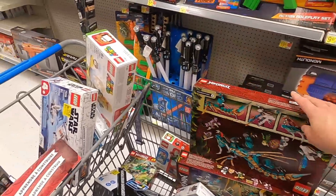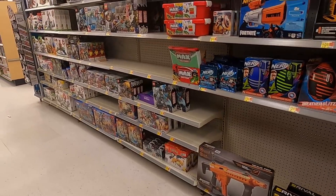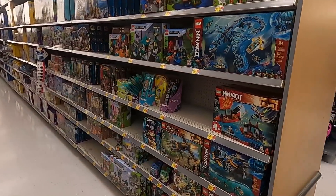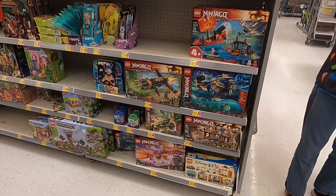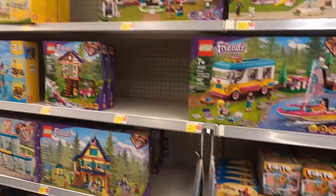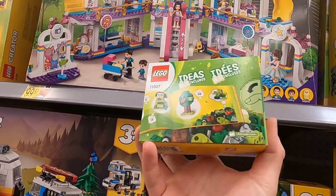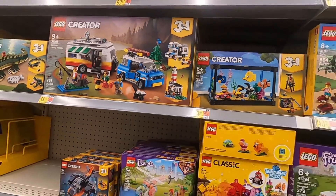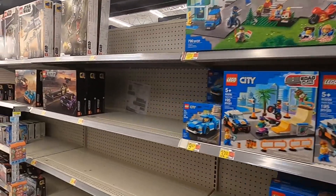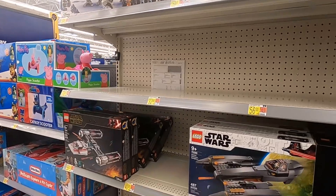We've got a mix of half off and 20% off Legos — I'm still trying to find an employee to mark the lower-discount ones down. I'm gonna keep looking up and down. There's a new Boba Fett Starship up here too. I think we're about done in the Lego section and I'll see what else we can find.